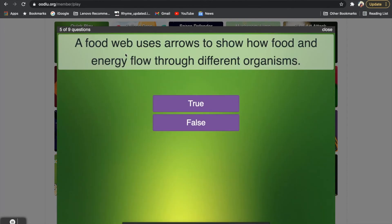Question five, true or false: a food web uses arrows to show how food and energy flows through the different organisms. We've seen a couple of different food webs that have arrows. If you said true, that is correct. When we look at a food web, we notice that it has different arrows pointing from different organisms to show what animal eats who to get energy.